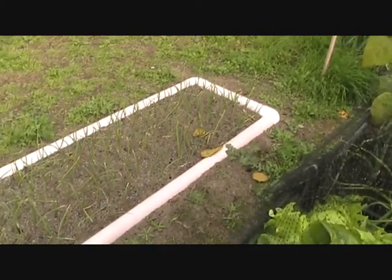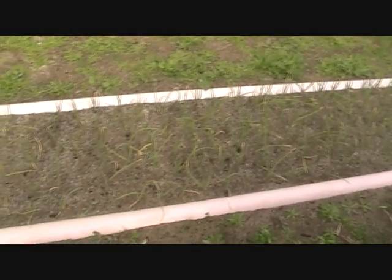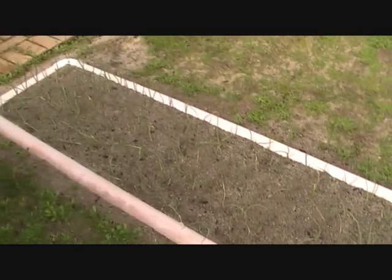And that's the onions that I planted out. Those little white stones are from rock dust that I've put in.